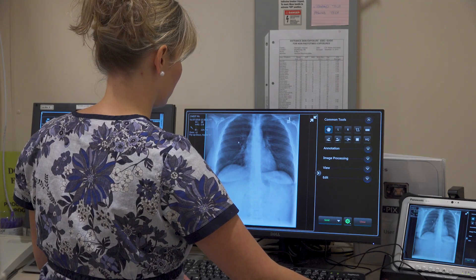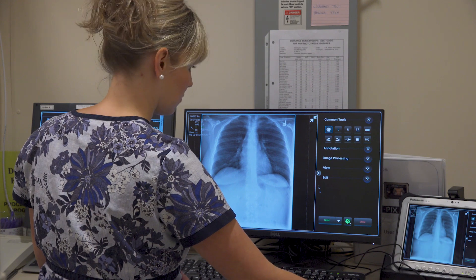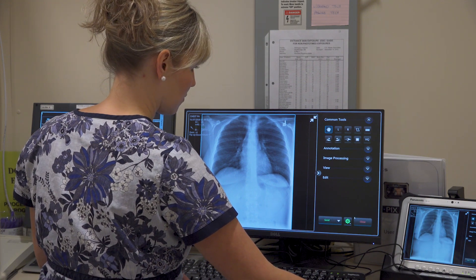An x-ray is a picture of your bones — you can see bone and soft tissue very well on a regular x-ray. We have three x-ray rooms. One is a general radiography room. Two of our other rooms perform fluoroscopy, which is a live video — live imaging of your GI tract — and we can do live imaging of the urinary tract as well.